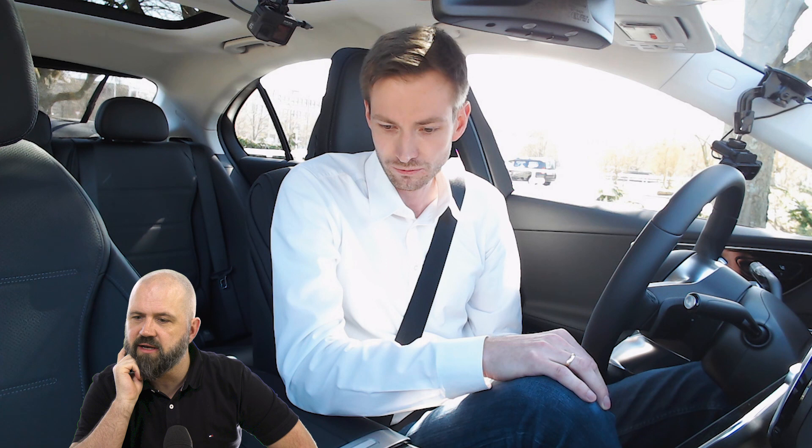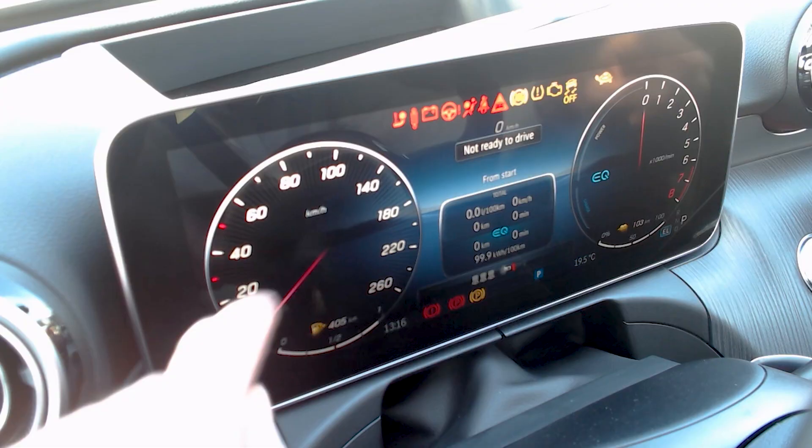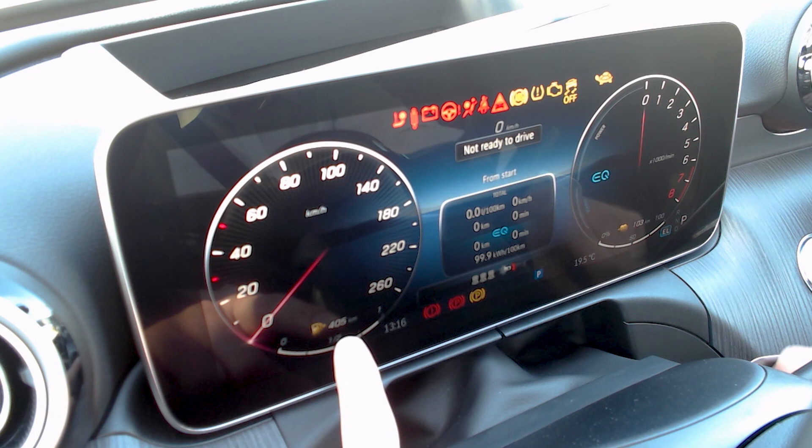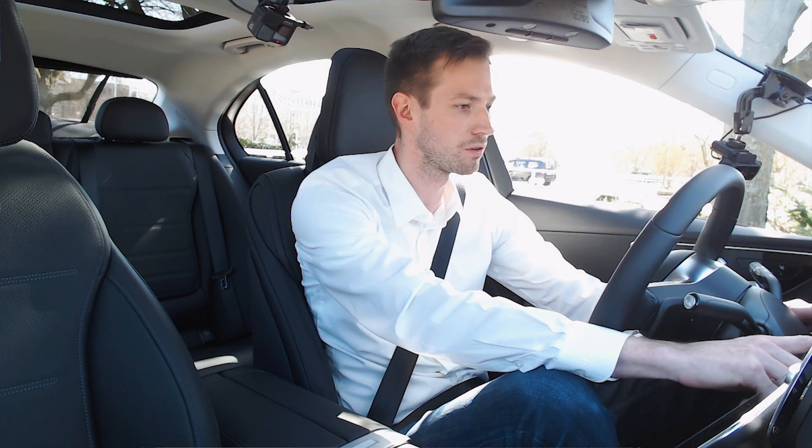As for the total combined range, you can see in the instrument cluster: 405 kilometres on petrol and 103 kilometres of electric range, so combined it's now 508 kilometres — and that's not a full tank with a fully charged battery.